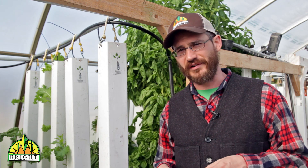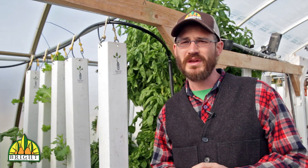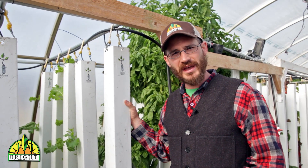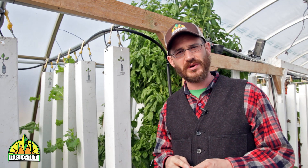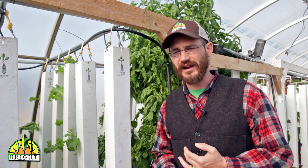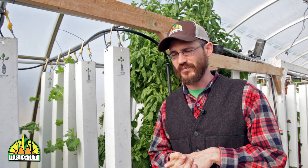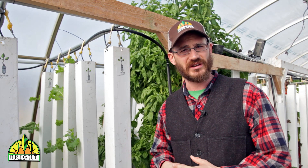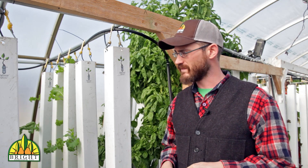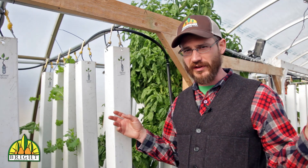The thing to understand about aquaponic systems and hydroponic systems is that most of them are recirculating. That means all of the water that is going to the plants — the excess is captured and recirculated. We're constantly adding nutrients to it through either fish waste or through fertilizer, and that allows us to constantly recycle that water and use it for our plant production. A lot of these systems can be really efficient, which means we can reuse water over and over again. The water in this system has actually been recirculating now for years on end.